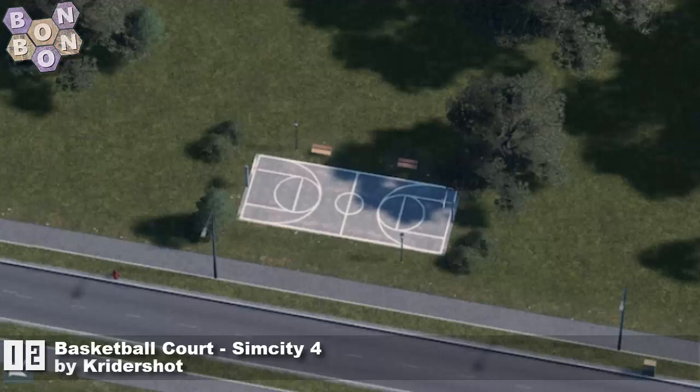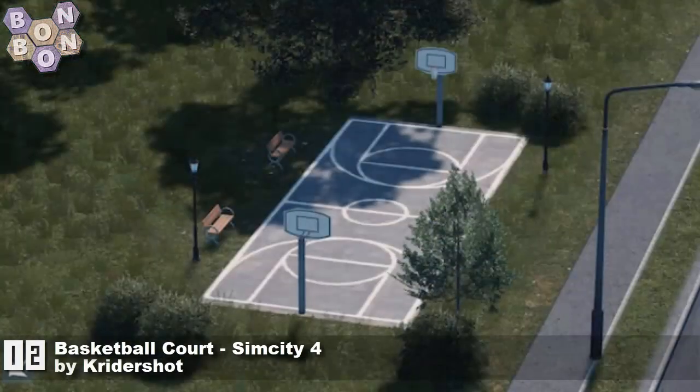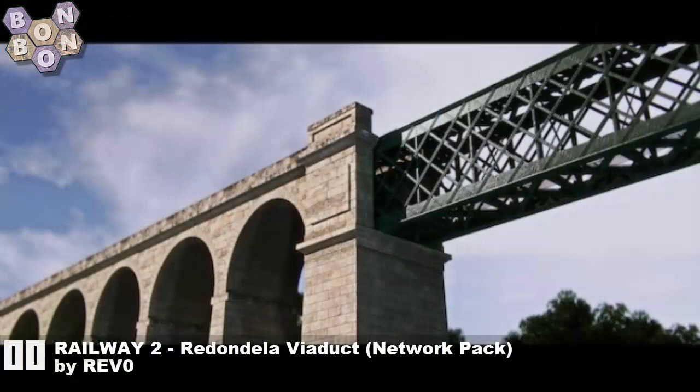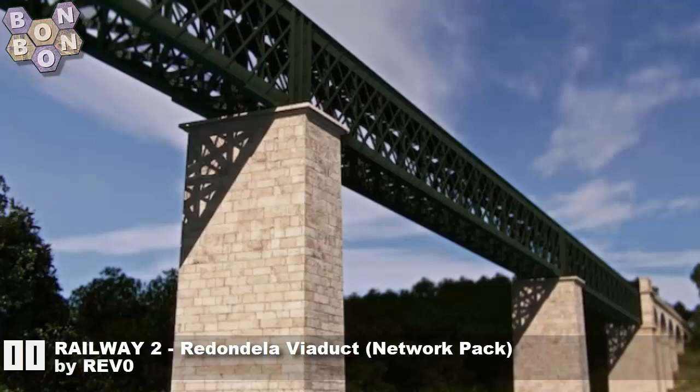Number 12: Basketball Court SimCity 4 by Cry the Shot. Now somebody's going to say, why are you importing stuff from SimCity 4? More about that in a moment. Number 11: Railway 2 Redonda Leviaduct Network by Revo — another one from Revo, looks absolutely amazing. Please keep them coming, Revo.